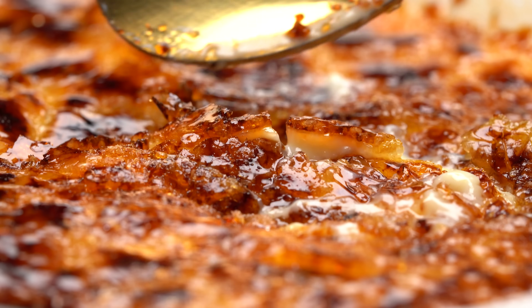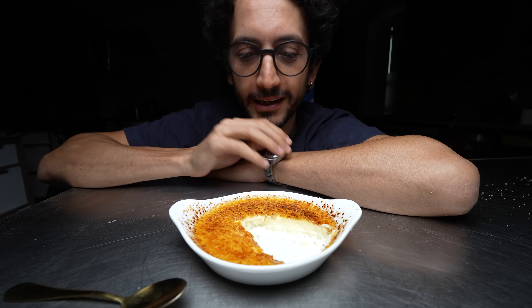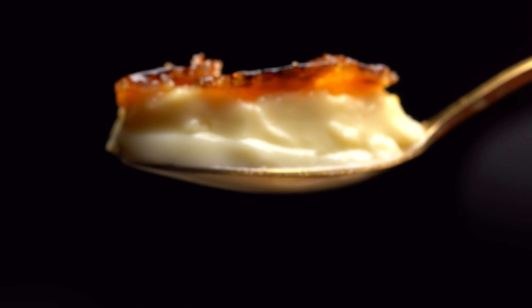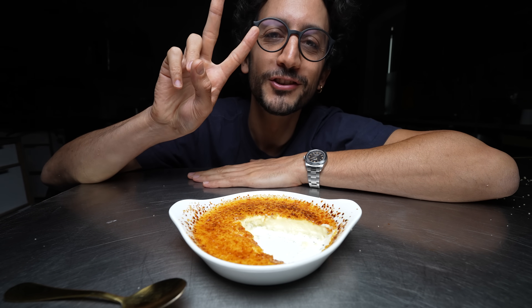It really is a simple yet quite exquisite dessert. I'll make sure to leave a full recipe in the description below so you guys can replicate that. I'm going to turn all the lights off, sit in the dark, and eat the rest of that crème brûlée — it's almost like a me time. I hope you enjoyed. Bye-bye. Salut.